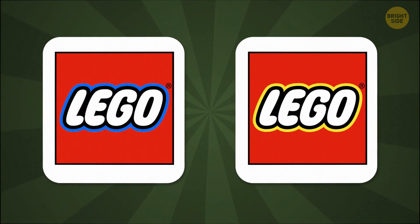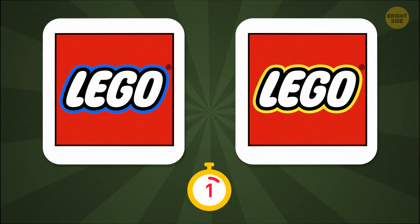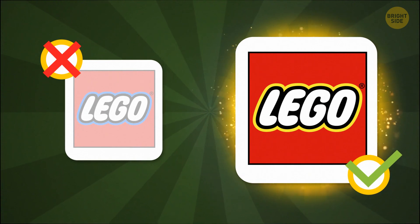Think back to childhood. Can you remember which of these was the logo on your box of blocks? If you got that right, you might have last played with Legos much more recently than in childhood.